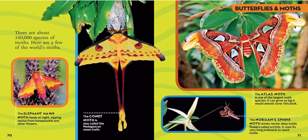There are about 160,000 species of moth — about 140,000 more species than butterflies. Here are a few of the world's moths: the elephant hawk moth, which feeds at night sipping nectar from honeysuckle and other flowers; the comet moth, also called the Madagascan moon moth, which is yellow and looks like it has eyes and long tails; the atlas moth at the top, bright orange and the largest moth species in the world — it can grow so big it would almost cover a whole book; and the Morgan sphinx moth, which has a long proboscis it uses to drink nectar deep inside orchids.